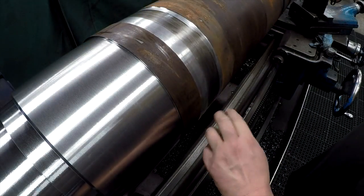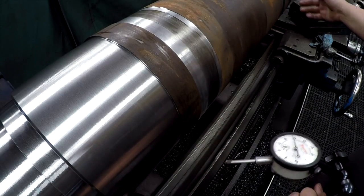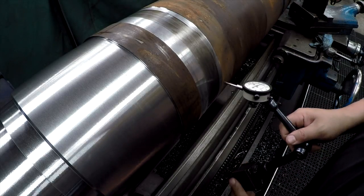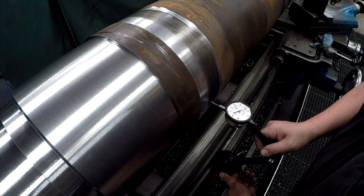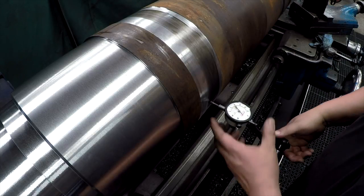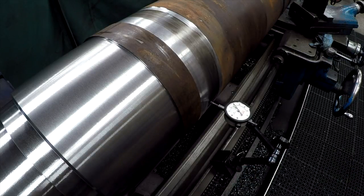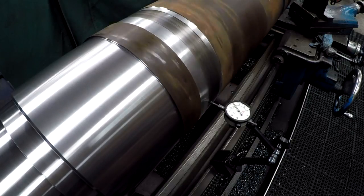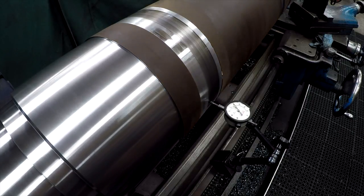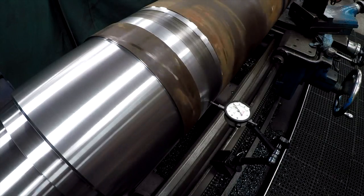Let's go ahead and check where the steady rest was running and also check down here on the outer end where I had originally indicated, just to see what kind of runout we might be getting. This was where the steady rest was - nice. I'd say that's within one thousandth. Alright, let's go down there and check that end.